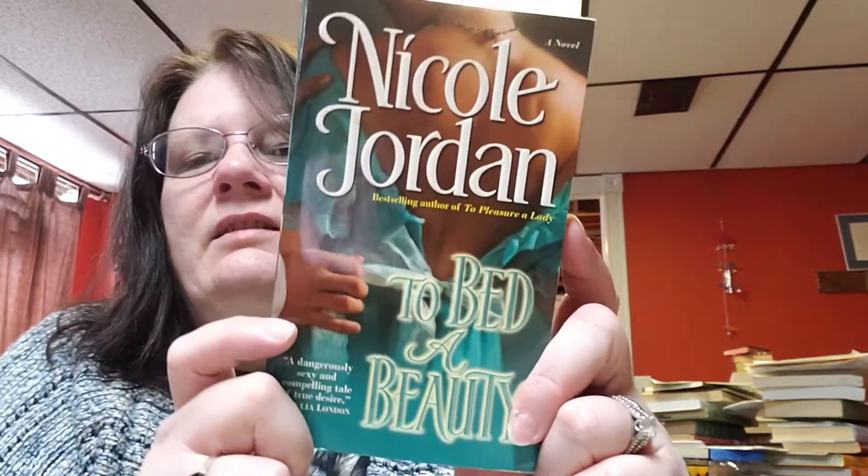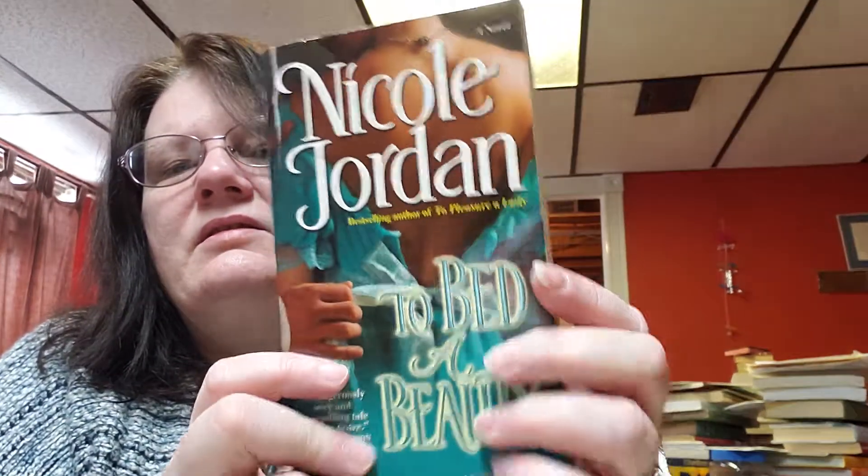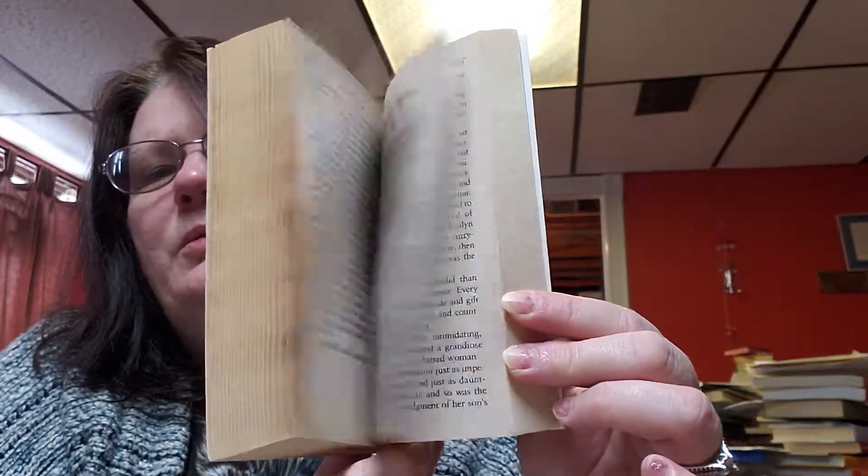This book here is called 'To Bed of Beauty' by Nicole Jordan, with a copyright date of 2008. I love the color of this — it's like a teal — and this is a thicker book, which is cool.